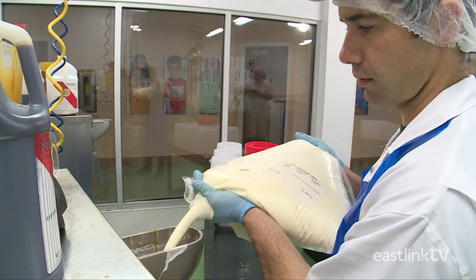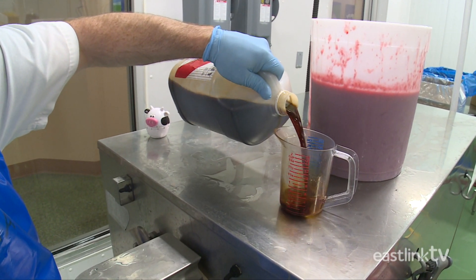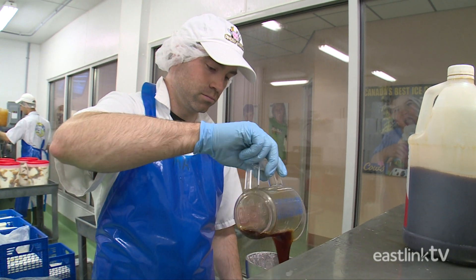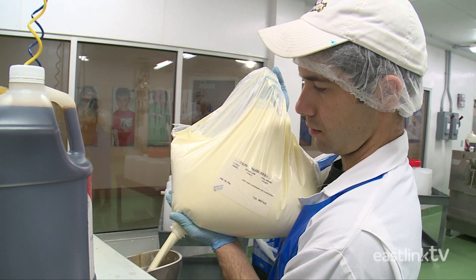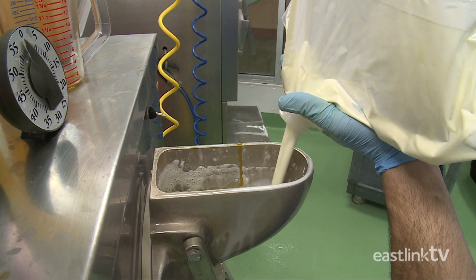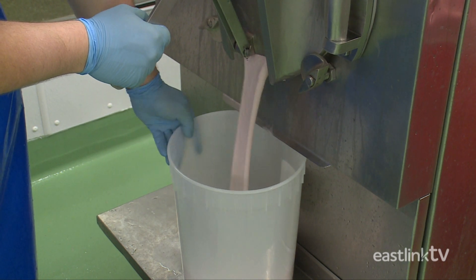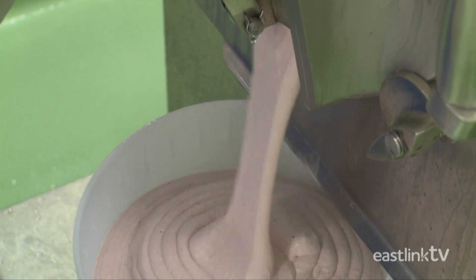Each batch of ice cream requires about four bags of ice cream mix, as well as a good helping of Madagascar vanilla — and this is not your typical grocery store vanilla. The worker fills the ice cream maker as full as they can so as to keep out as much air as possible. Cow's is a premium ice cream with 16% butter fat, so the goal is to create a rich and thick quality ice cream.